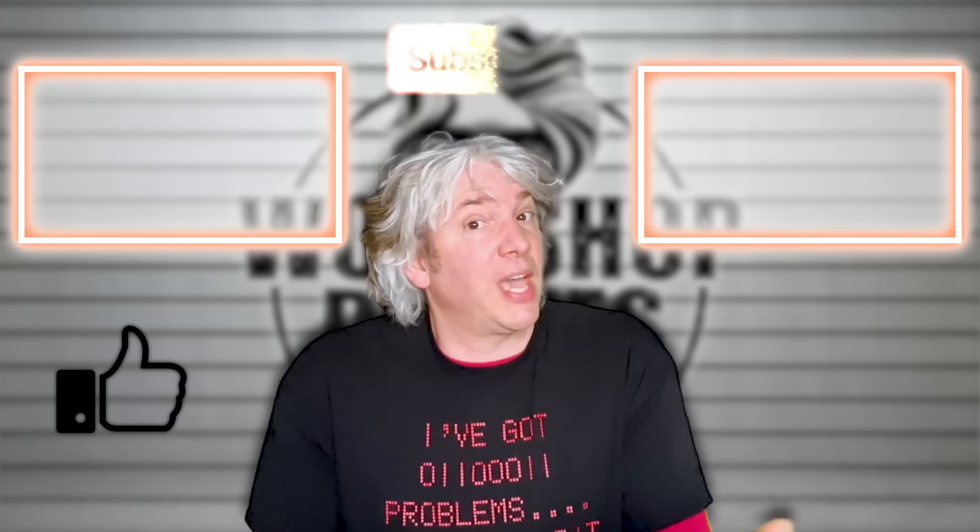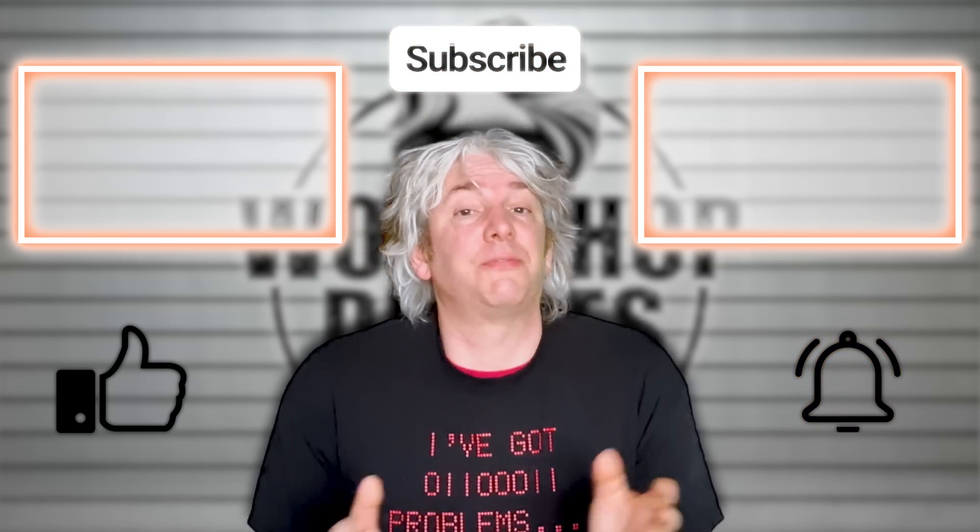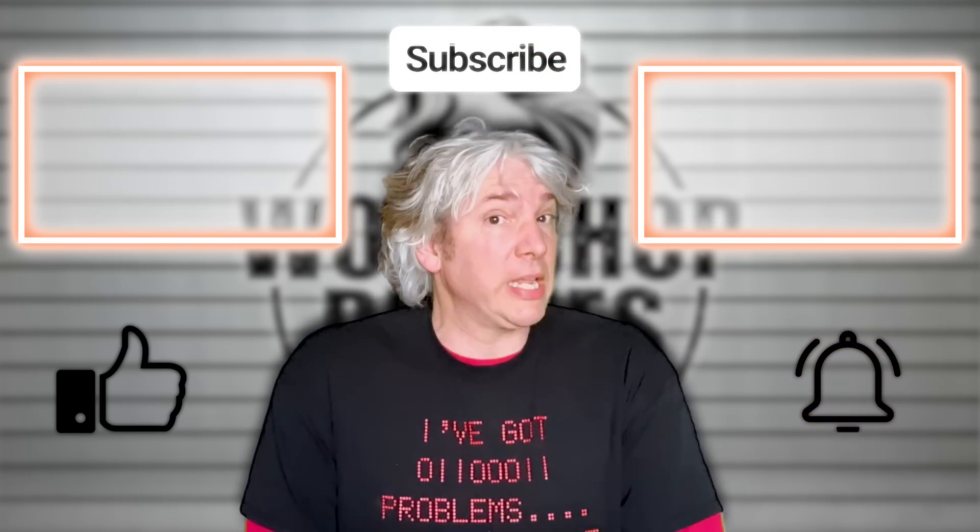Thanks for stopping by the workshop. If you enjoyed the video, even just a little bit, then click like. If you hated it, well then click like three times. Remember to leave your thoughts and questions in the comments, and we'd love to see you again soon — please click subscribe if you haven't already, and click the bell for notifications of when the next video is published or when I have some intriguing news.